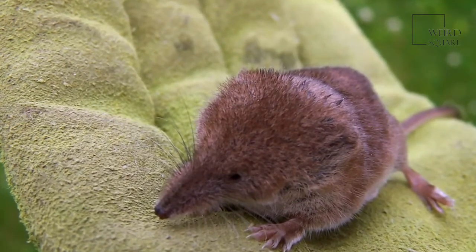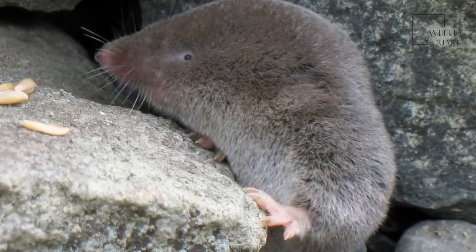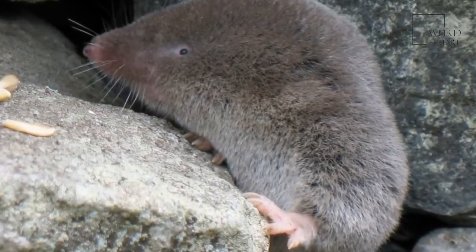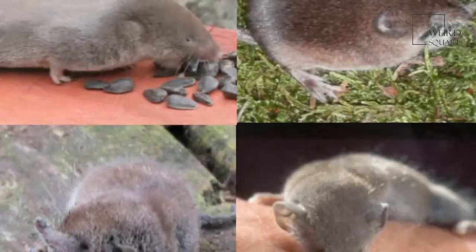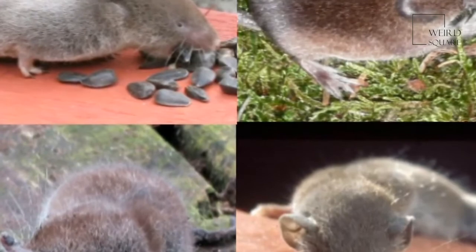Elephant shrews are most closely related to moles and tenrecs. Elephant shrews can jump three feet into the air, giving them the nickname jumping shrew. They are known to thrive in the Namib Desert, which is one of the driest places in the world.